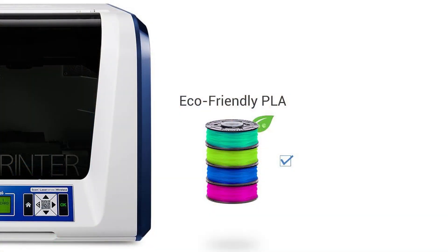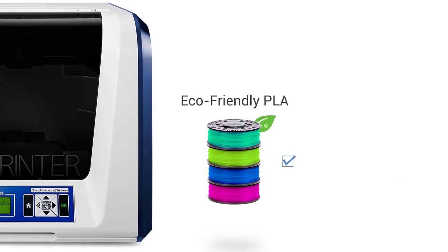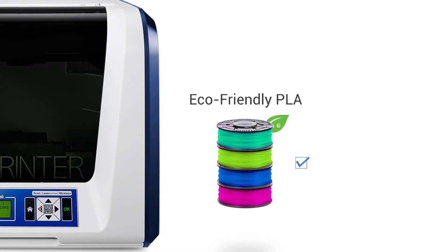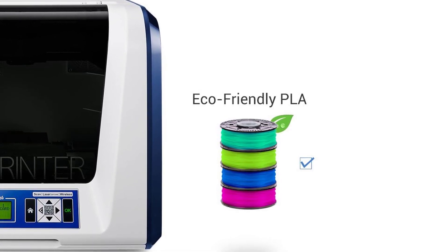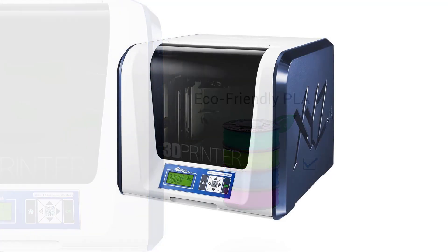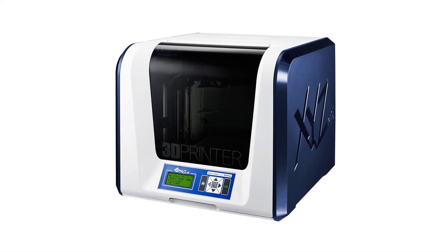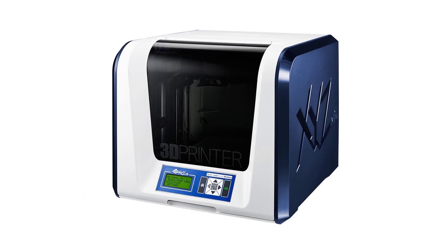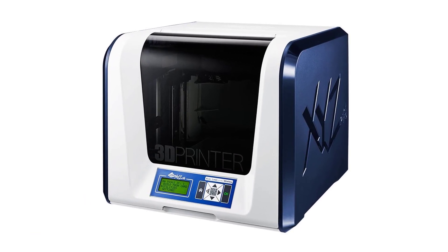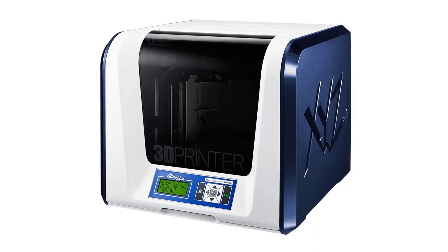The 3D printer uses an eco-friendly PLA filament made by its own manufacturer, XYZ Printing. This PLA filament is made from natural materials like sugarcane and cornstarch. A series of tests proving its non-toxicity showed that it's free of DEHP and heavy metals that can be harmful to humans and the environment. The DaVinci Junior Wireless 3D Printer is indeed a smart choice to transform your designs into three-dimensional figures.